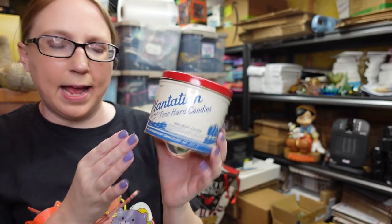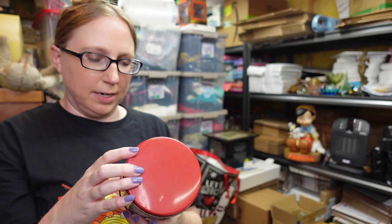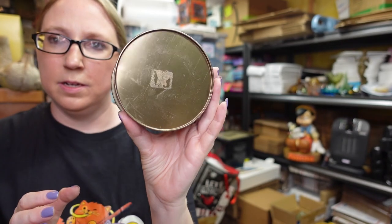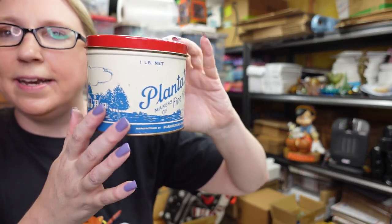Eric picked up this tin at a yard sale. It says "Plantation, Makers of Fine Heart Candies." It has really nice graphics and is in really nice condition. I think he paid $5 for it, and we listed it as a buy it now for $39.99.